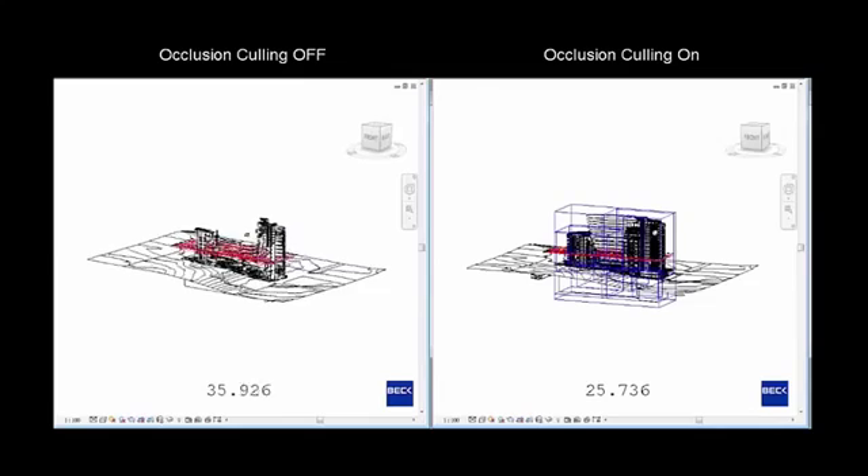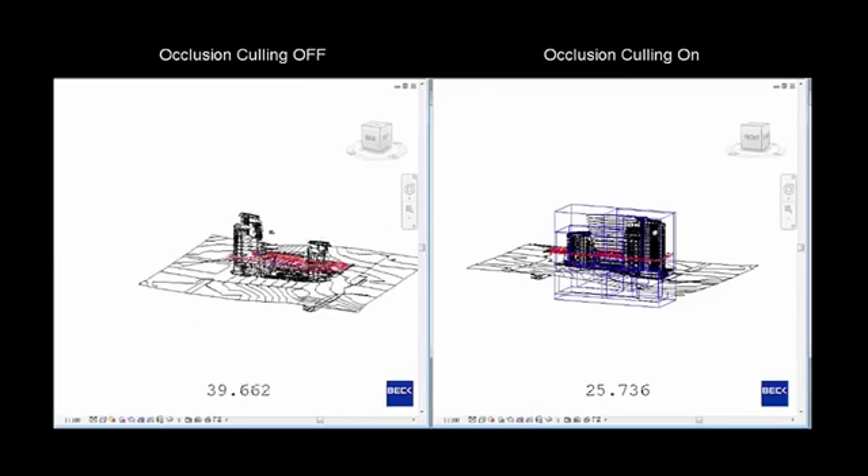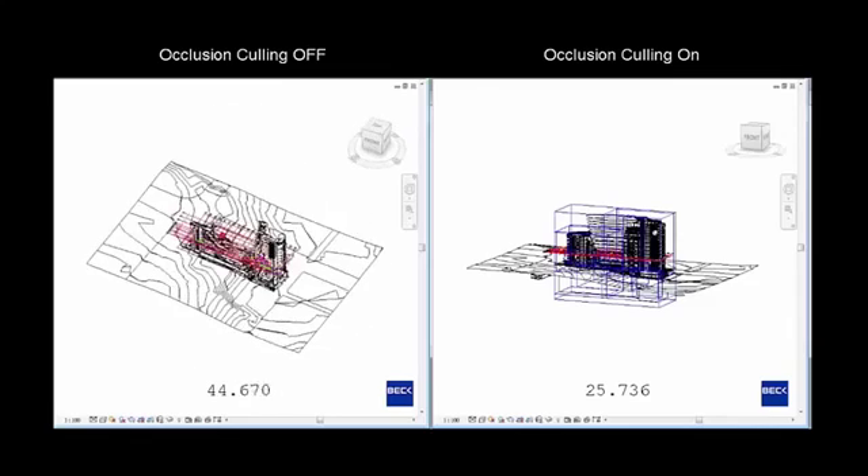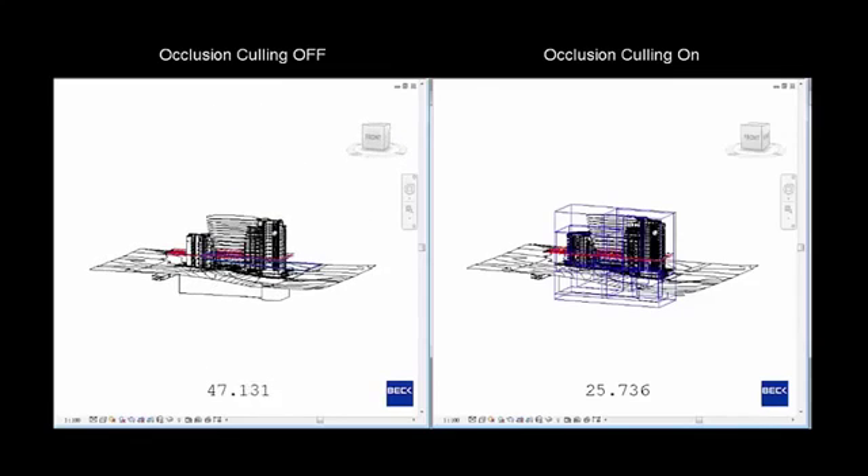The progressive view updates and occlusion culling performance happen at the GPU level instead of the CPU level, helping Revit to take better advantage of available hardware to help improve performance and user productivity.